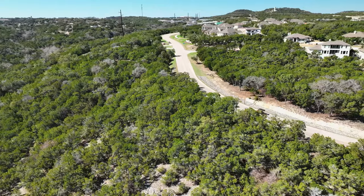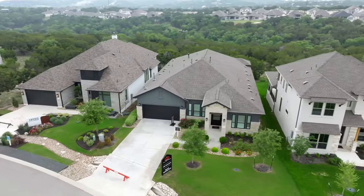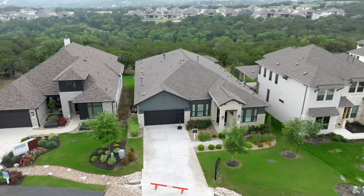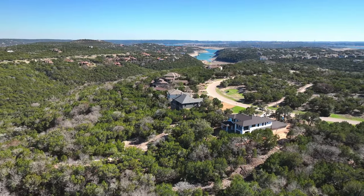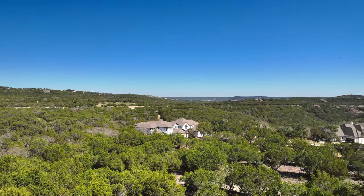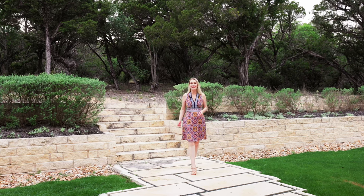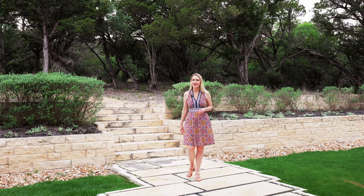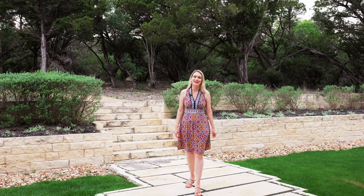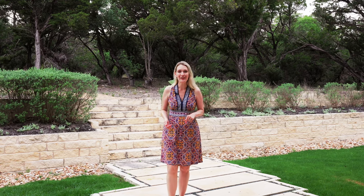The tax rate in The Hollows is also fairly low — just around 2%, which is a lot cheaper than other new construction neighborhoods. The Hollows is zoned for Lago Vista schools, which received A's and B's on the latest Texas Education Agency report card. I absolutely love this community — I think it's a hidden gem that not enough people know about on the north side of town. Tell me in the comments if you would live here, and also check out our other video on Rough Hollow.